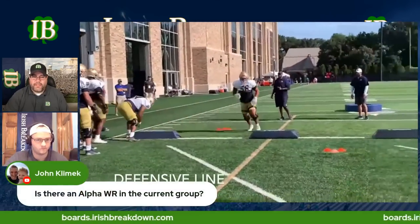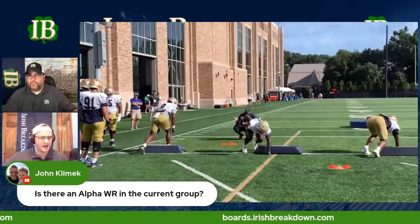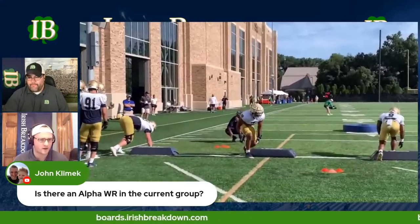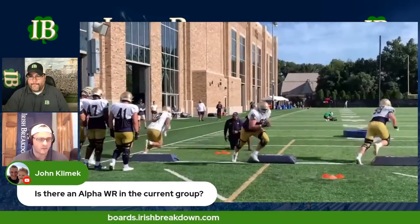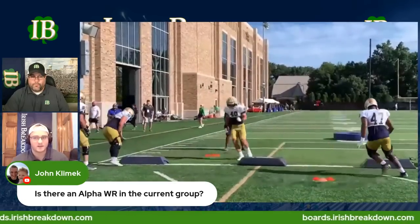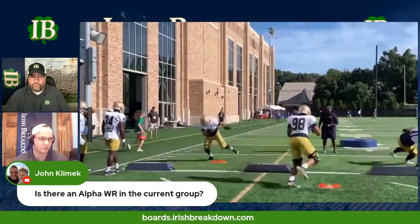The next question from John Klimek: 'Is there an alpha wide receiver in the current group?' I think Lorenzo could be an alpha — he's a guy who can dominate from all over the formation. Tobias Merriweather could be a lead dog for a good passing attack. If Deion Colsey takes a step, he could be that guy from a talent perspective. I think there are several on the team right now. Also in the 2023 recruiting class, I could see Braylon James and Jayden Greathouse being alphas — those are those types of personalities.